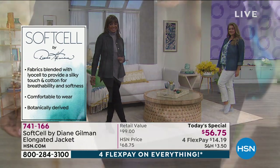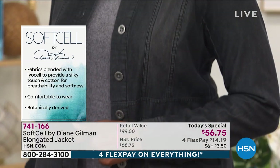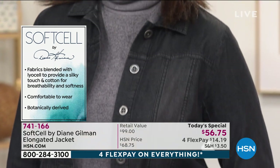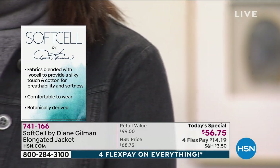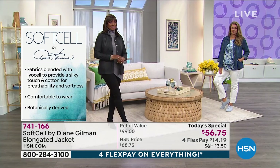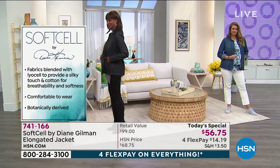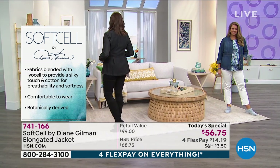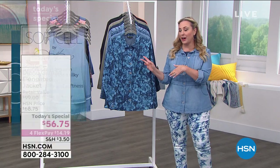You can see the gals on the runway are wearing the jacket open. You can wear it closed, or closed with a little belt. You can wear this so many different ways — it can be your spring-summer jacket, a top worn like a cardigan, or you can layer things under it. I'll be showing you different ways to wear it throughout. Let me go through the colors.